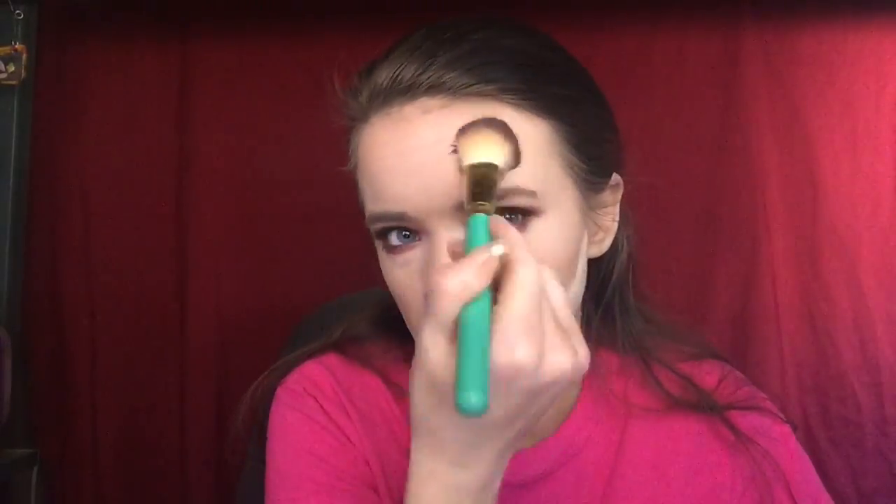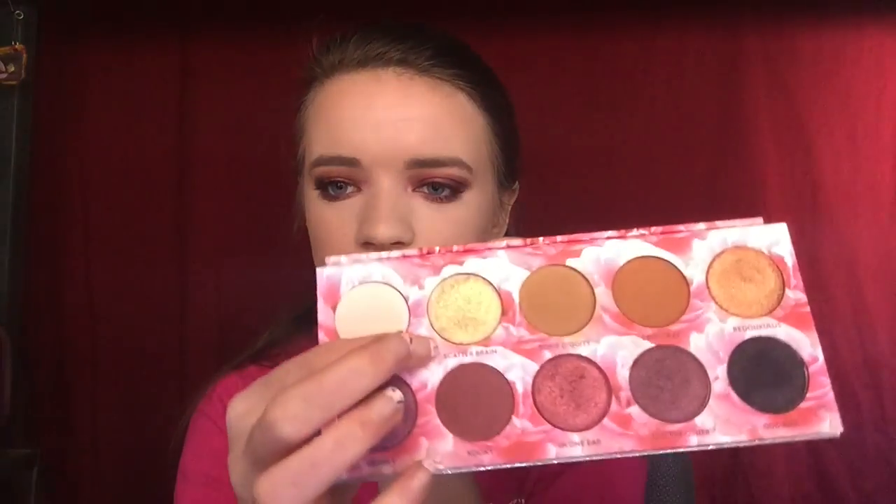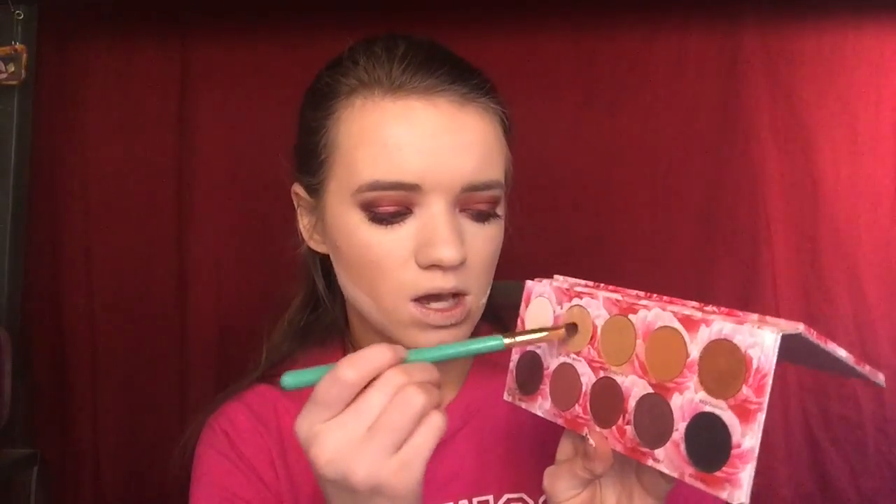I'm going back into the Too Faced bronzer to add some color to the forehead. Then for the last time I'm going back into the Laura Lee palette to take Scatterbrain, which is a pretty gold color. I'm dipping a brush into Scatterbrain and adding it to my inner corner — I love this gold for an inner highlight. I'm using the same brush to shape it nicely. Then I remove the makeup from my lips with a makeup wipe and apply the Kat Von D liquid lip in the color Lewd.